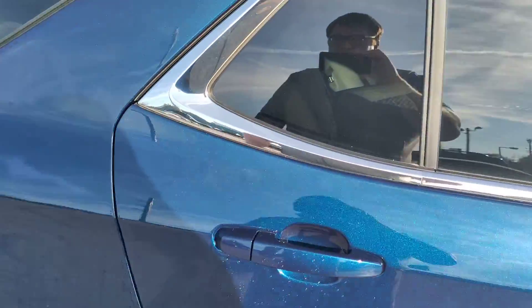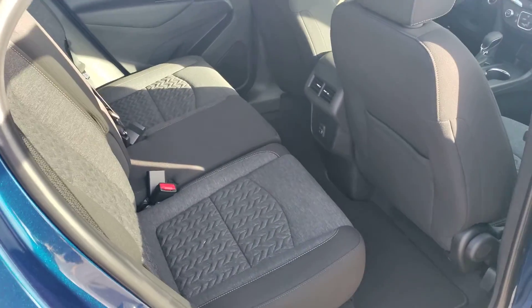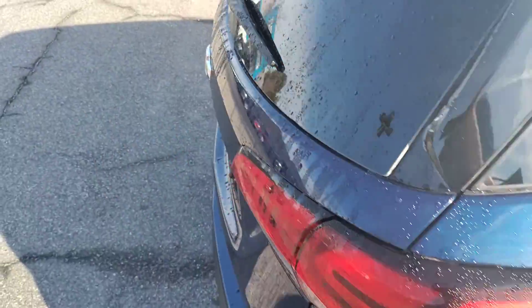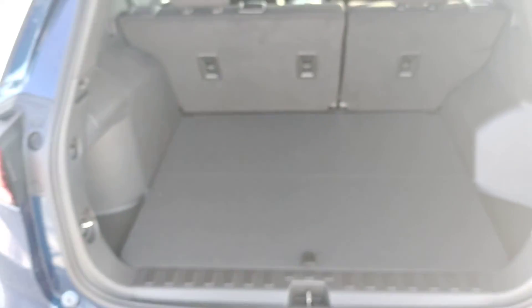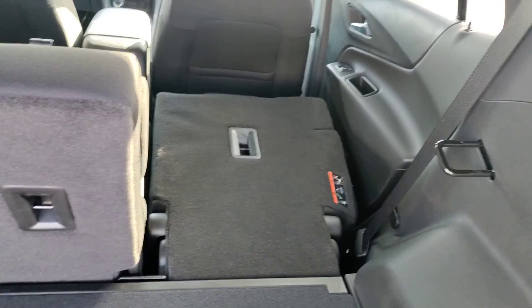I'll show you the rear space here. There's plenty of room for second row occupants. Rear storage is great on these — see all your space there. You can actually fold your seats back too, and they fold flat.